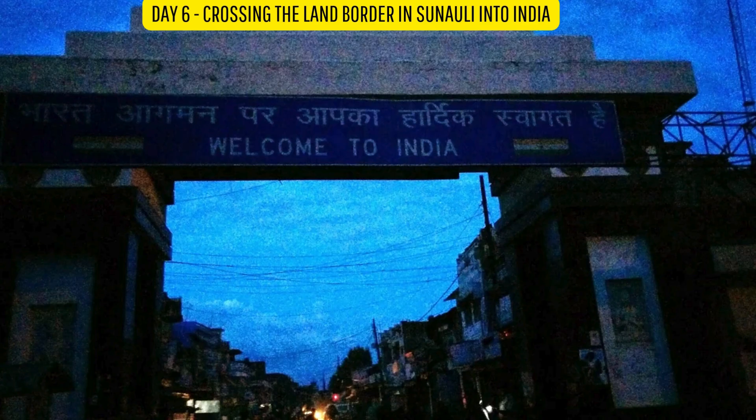Day 6: Crossing the land border at Sonauli into India. A two-hour bus ride later, I was at the Indian city of Gorakhpur, from where I took a train to Delhi, where my flight back to Bangalore was from. Phew!